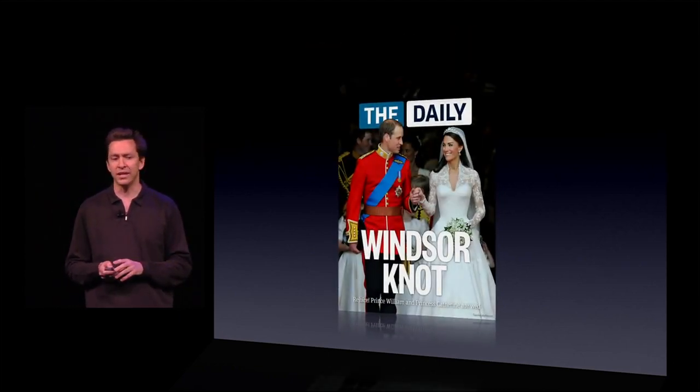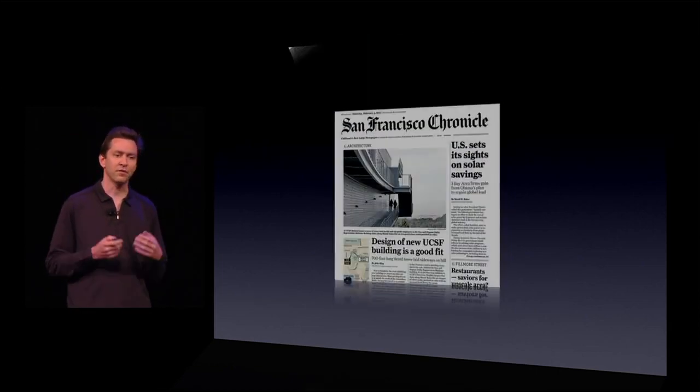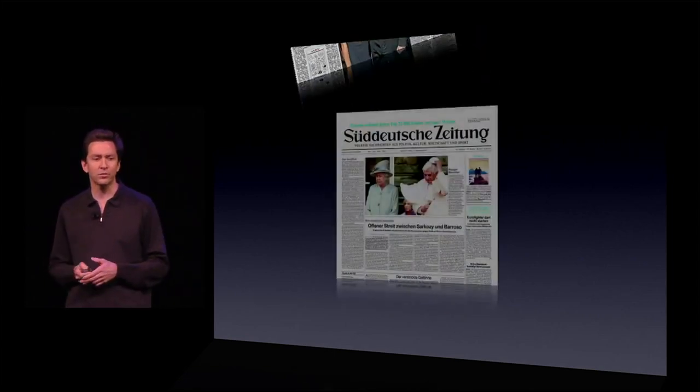And newspapers — new ones like The Daily, but also The New York Times, The San Francisco Chronicle, The Daily Telegraph, and other international papers.